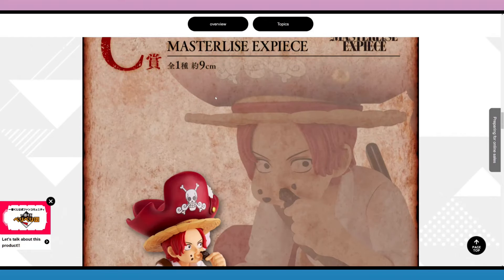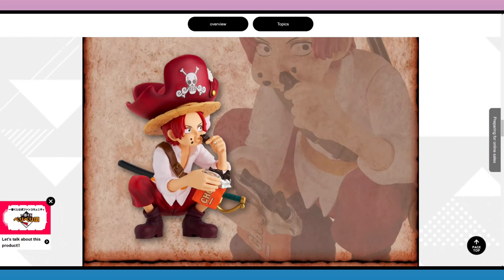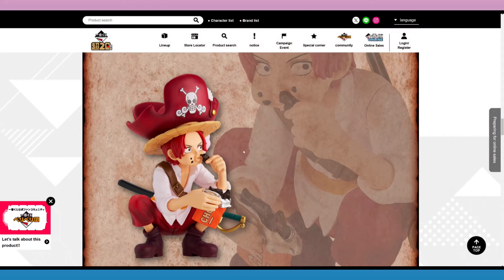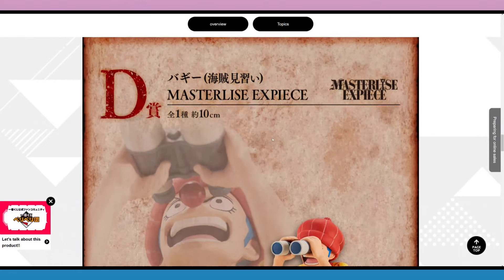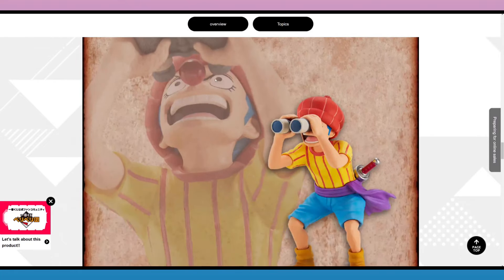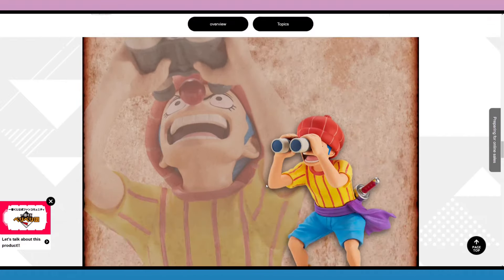And then little Shanks, 9 centimeters. There was a similar figure in the Grand Line Children line, but it's a whole different sculpt and probably a different size. He's eating chocolate and has some on his cheek. And then 10 centimeters here is Buggy — also similar to the Grand Line Children Buggy figure, but with that one he was holding the binoculars down, and with this one he's looking through them, so they're a little different.